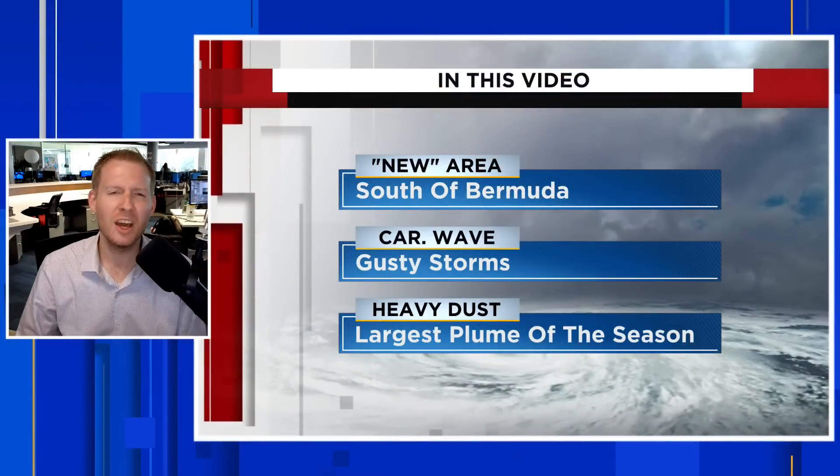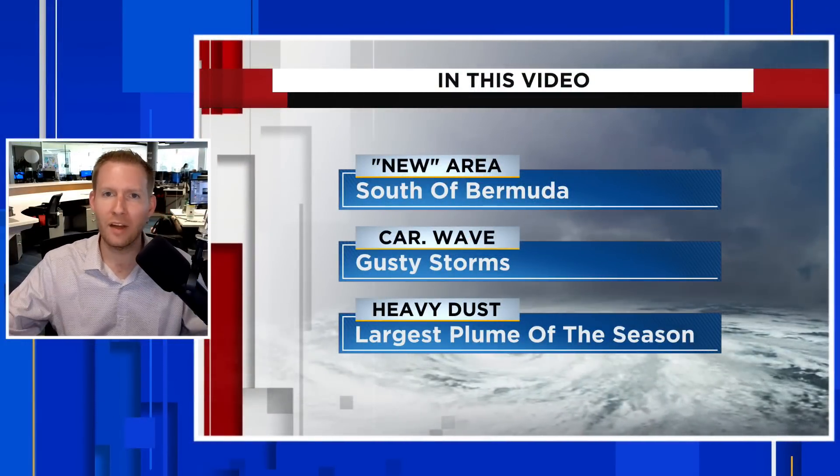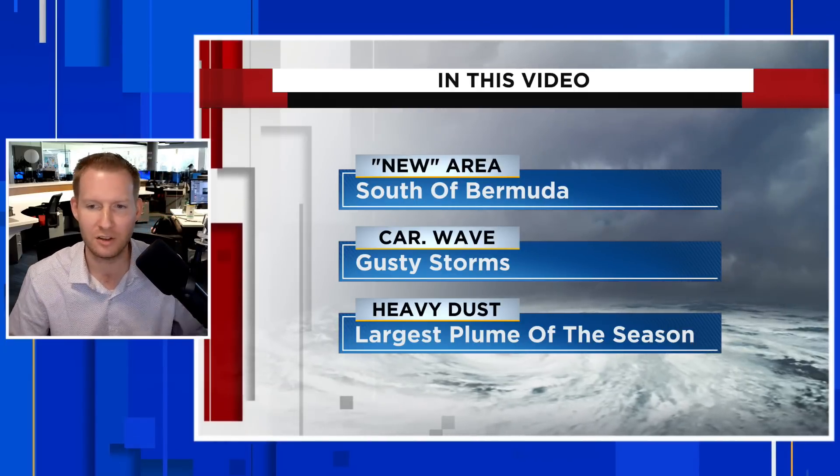There is a new wave to watch in the Atlantic — kind of. I'm certified meteorologist Jonathan Kegas. In this video we are going to talk about it. 'New' is in quotation marks because it's actually old — it's a new highlight, but this is the remnants of what was Tropical Storm Cindy. We're going to break it down in just one second.